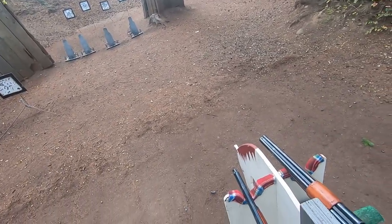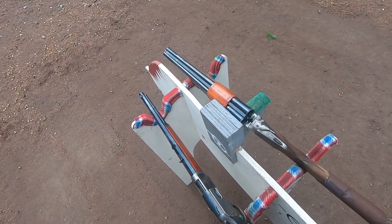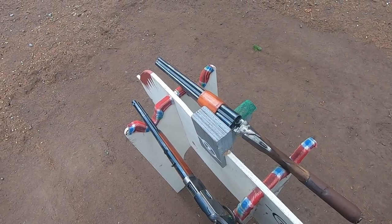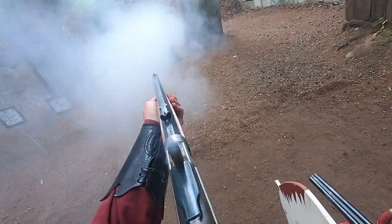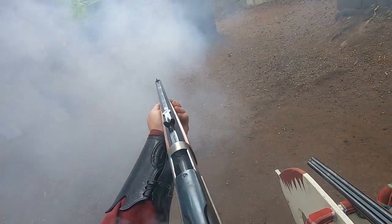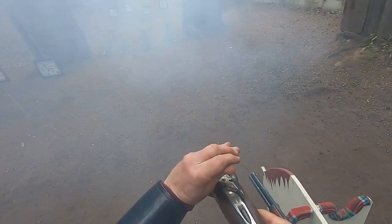For today's cowboy action shooting match, I paired the Ruger Single-Six with a 1873 rifle with an 18-inch octagon barrel chambered in 44-40, and my favorite SKB shotgun in 12 gauge.